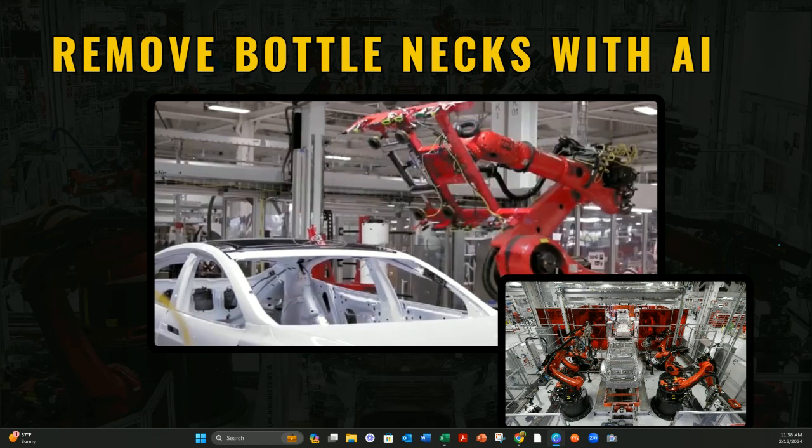One of the ways they addressed the bottlenecks was that Tesla implemented automation and standardization. They introduced advanced robotics for precision and consistency, and standardized components and processes to reduce complexity and improve overall operational flow.